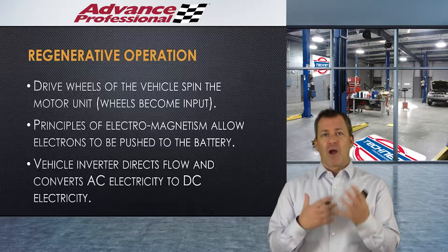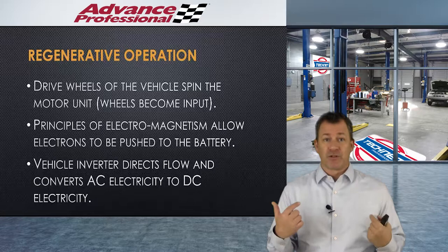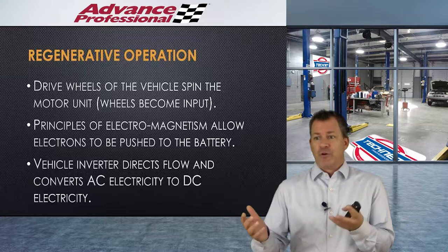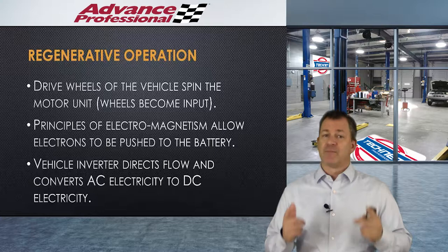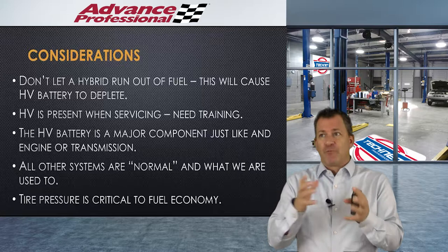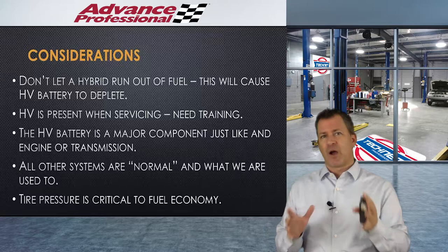The drive wheels spin the motor generator unit, so the wheels become the input to the unit which makes it a generator. The electromagnetism causes all this to get pushed back to the battery through the inverter. The inverter is the magic — it either sends power to a motor to drive the car, or back to the battery if we need the battery charged. And that wraps up regenerative braking and the hybrid battery as two of the big differentiators.